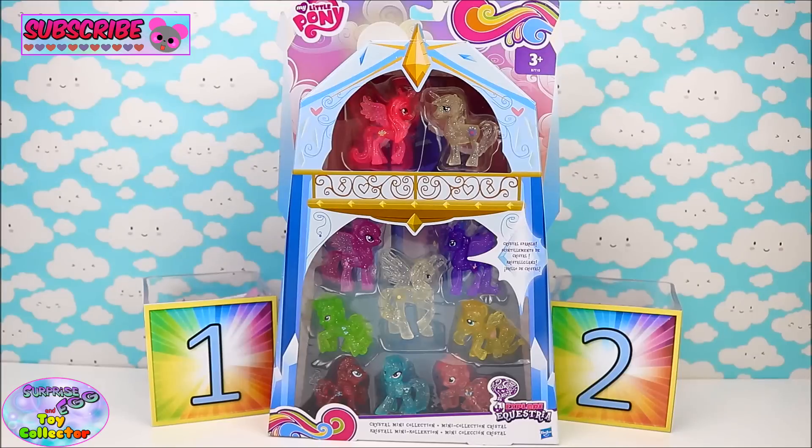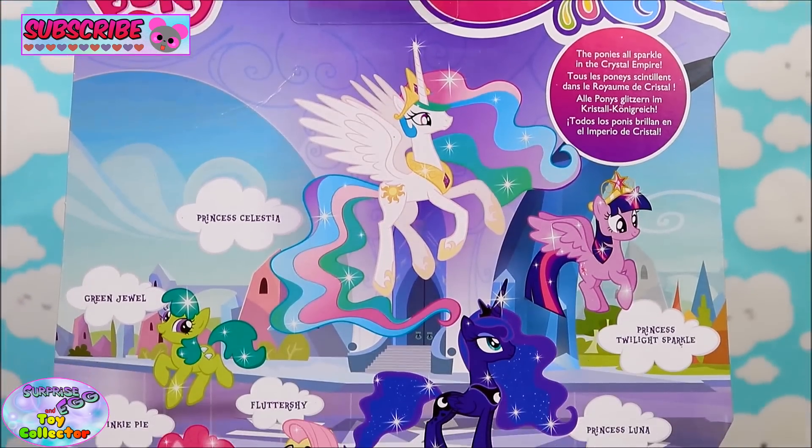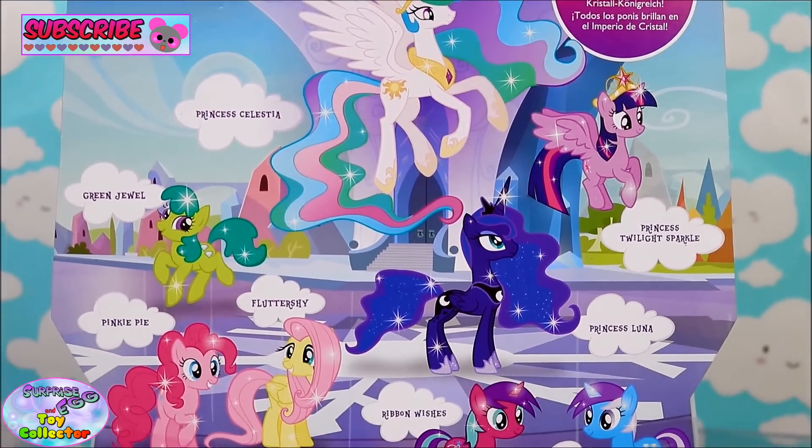Today on SCTC we have a My Little Pony Explore Equestria Crystal Mini Collection and we also have two Mystery Surprise Cubes. This Crystal Mini Collection contains 10 Crystal Ponies.